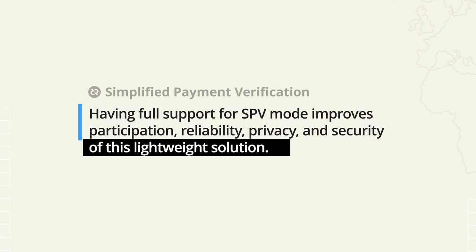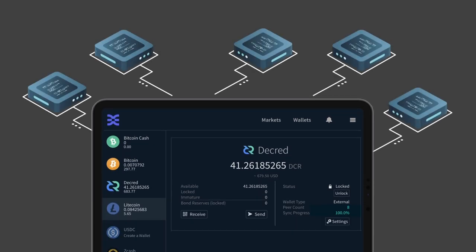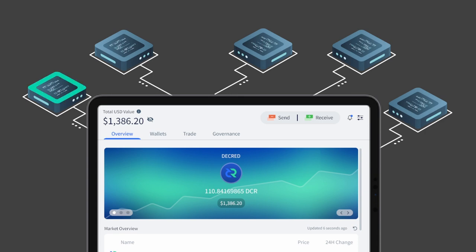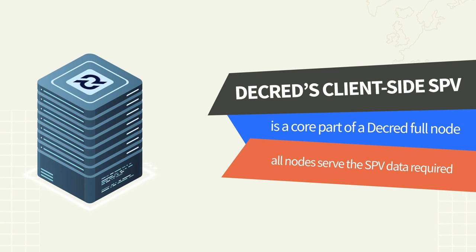With this technology, Decred has already begun building various unique user experiences including DCR DEX, a non-custodial peer-to-peer decentralized exchange; Crypto Power, a non-custodial multi-chain lightweight wallet; and Bison Relay, a non-custodial lightning network wallet that facilitates a wealth of user experiences from social media, messaging, content delivery, and microtransactions. All of this development is possible because Decred's SPV has the full support of the network, is extremely fast, reliable, secure, private, and lightweight. When you have this level of integration, the possibilities are limitless.